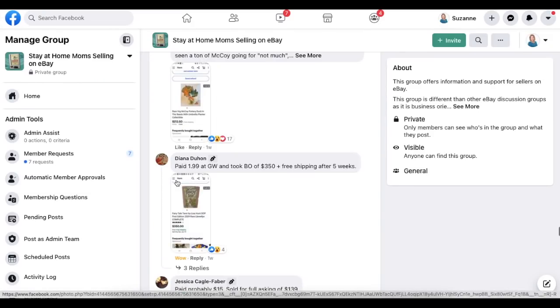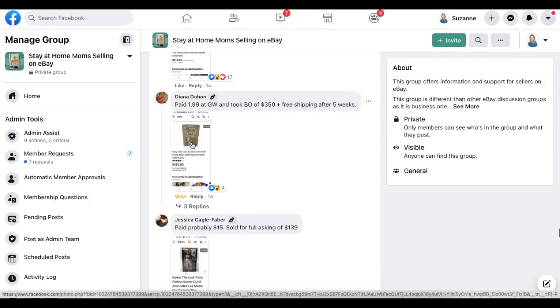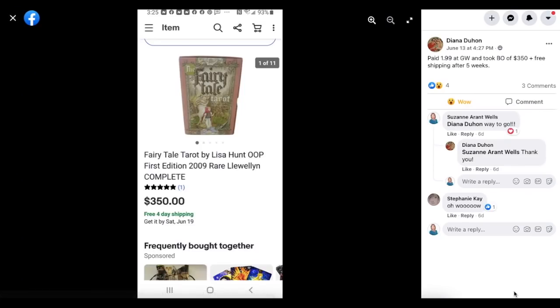Diana again: paid $1.99 at Goodwill, took best offer of $350 plus free shipping. This is Fairytale Tarot Cards by Lisa Hunt — actually it looks like a book because it's a first edition. Paid $1.99 and sold it for $350 at Goodwill. They don't catch everything — there's evidence of that in every single video and every Money Making Mondays post.